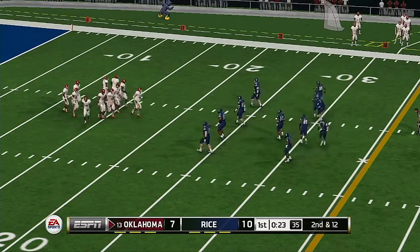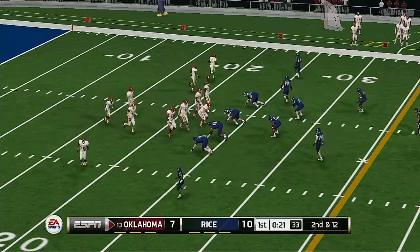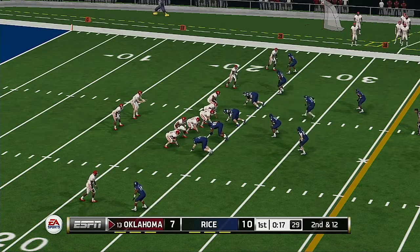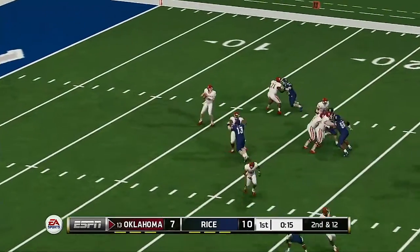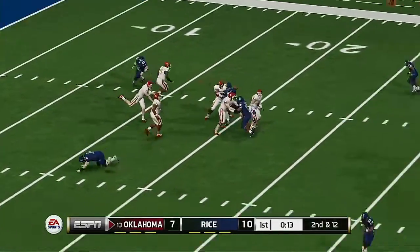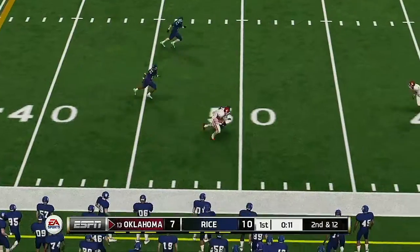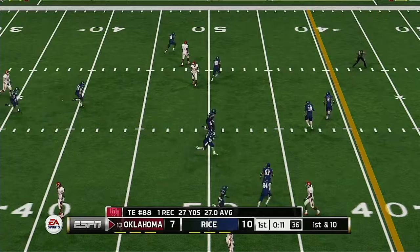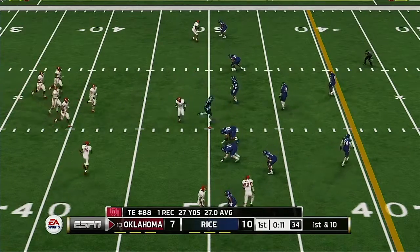It's second and 12, all at the 23-yard line. Quick pass and he's tackled at midfield.